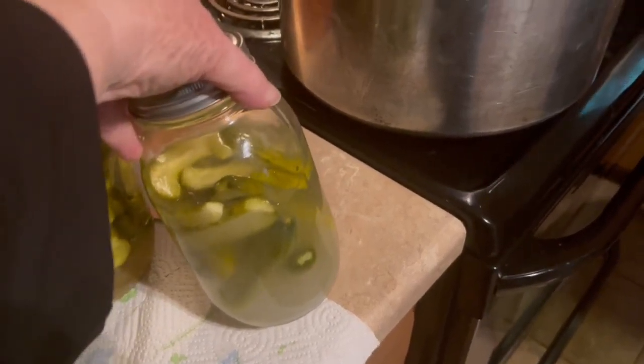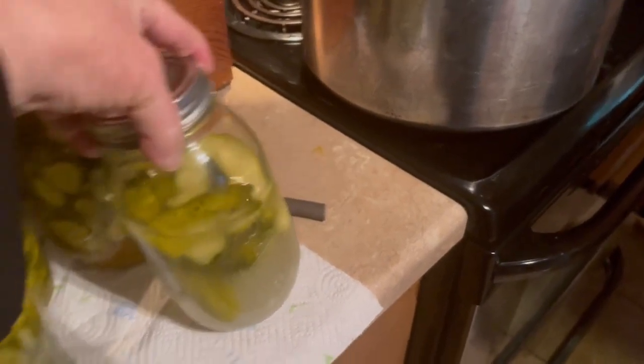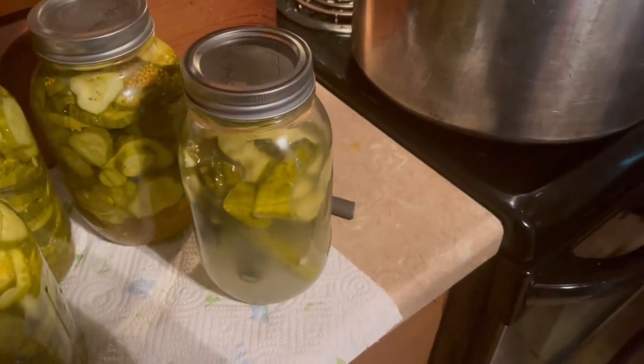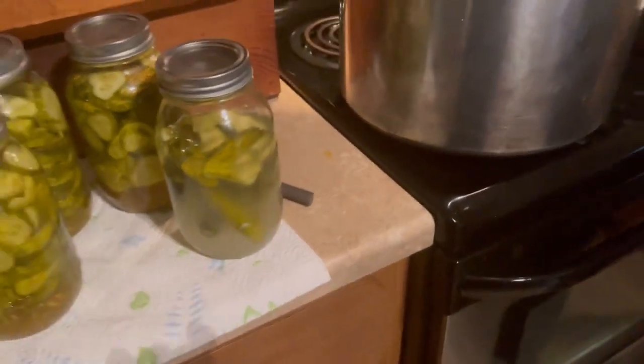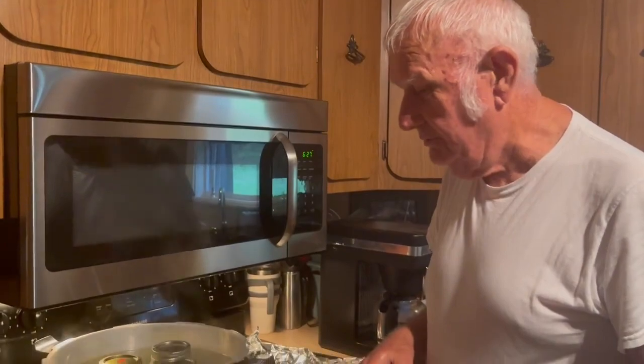Looks like somebody's been eating these. Well, you've been eating on them for days now, but they're getting about done. So we'll make some more out of the next bunch of cucumbers we get. Our son likes those, and I like those. I like them too — that's why I make them.